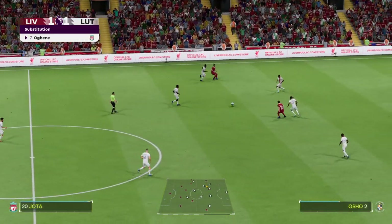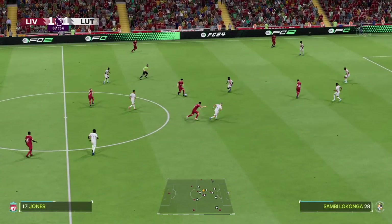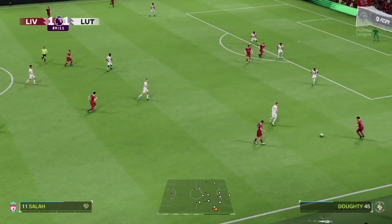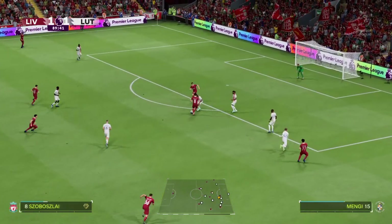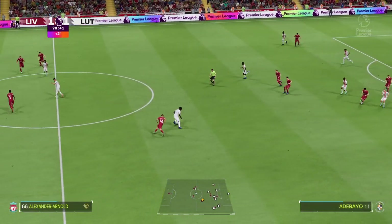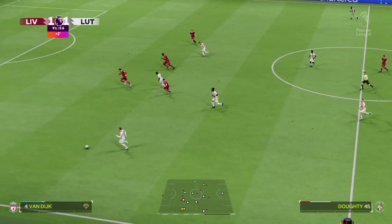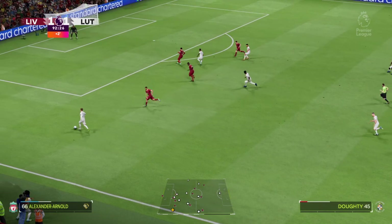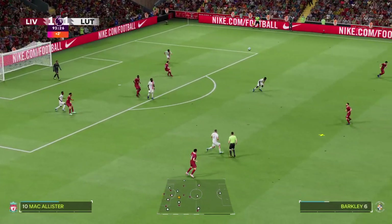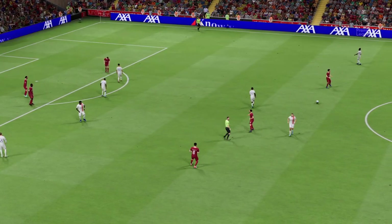Luis Diaz — ball retention so important. Jones. Alexander-Arnold — very quick thinking there. The electronic board delivers the news: two minutes of stoppage time. Giving it a real go in the wide area, and a useful cross — making sure nothing untoward happened. And there's the referee's whistle. Still all square.